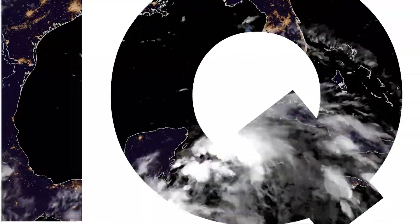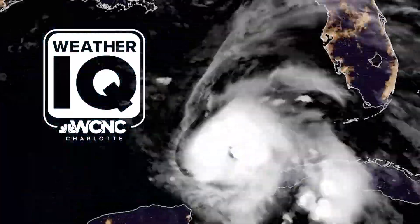Rapid intensification is becoming more and more common and problematic — 70 percent of all billion-dollar tropical cyclones rapidly intensified. I'm meteorologist Chris Mulcahy with WCNC Charlotte.